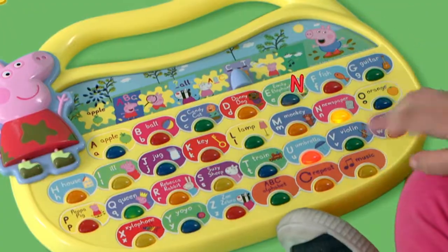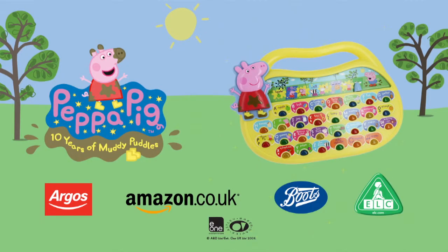With eight different games Emily was very busy. Peppa Pig Fun Phonics from KDUK.